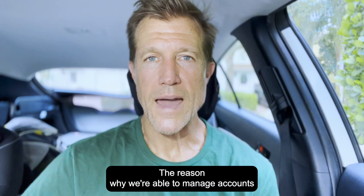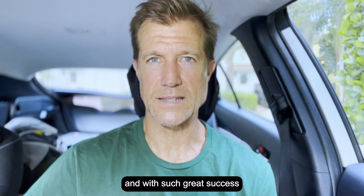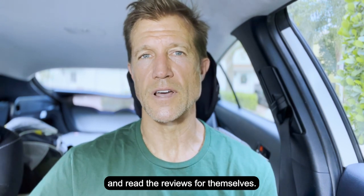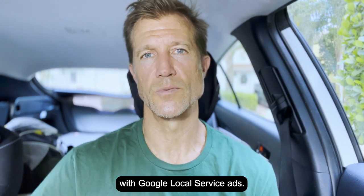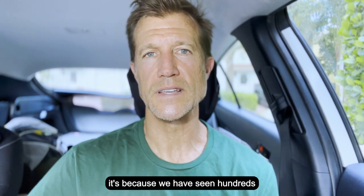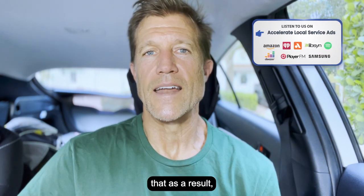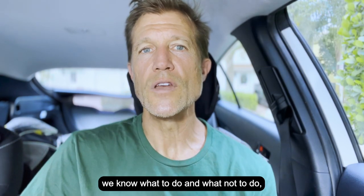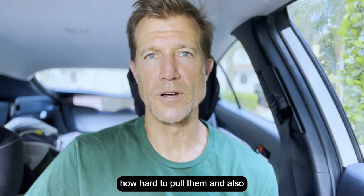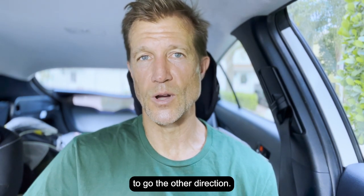The reason why we're able to manage accounts with such accuracy and with such great success — and you need to look at our success, go look at our reviews and read them for themselves, they speak for themselves — we get great results with Google Local Service Ads. It's not only because of our processes, it's because we have seen hundreds of accounts, thousands of accounts over the last decade plus. As a result, because we've seen so many, we know what to do and what not to do, what levers to pull, when to pull them, how hard to pull them, and also which levers not to pull in order to go the other direction.